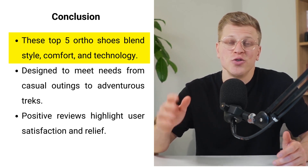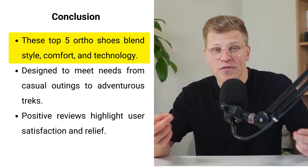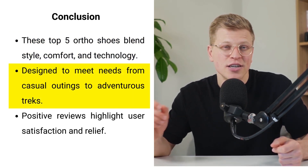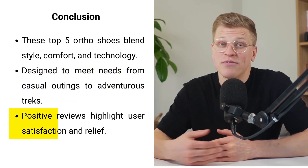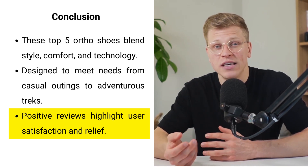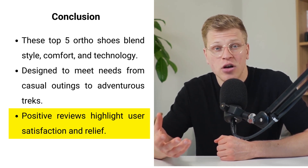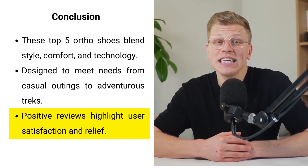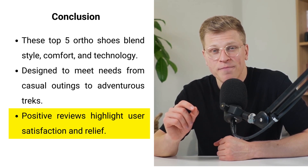In conclusion, these top 5 ortho shoes for ladies blend style, comfort, and technology, offering a perfect solution for every foot concern. From casual outings to adventurous treks, there's a shoe designed to meet your needs while ensuring your feet are pampered and protected. The positive reviews across these models highlight the satisfaction of users who've found relief and joy in their daily steps. Whether you prioritize waterproof features, hands-free technology, or orthotic support, these shoes promise to enhance your walking experience. Investing in a pair is not just about buying shoes — it's about investing in your comfort and mobility.